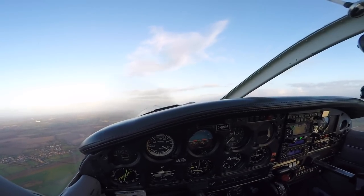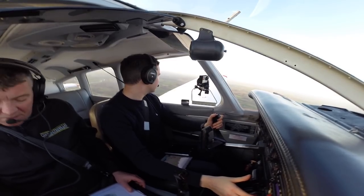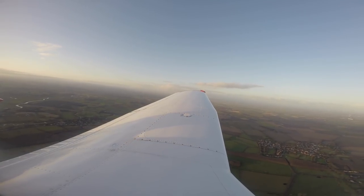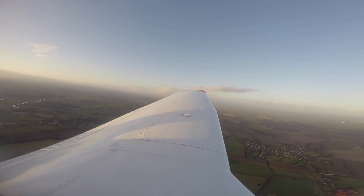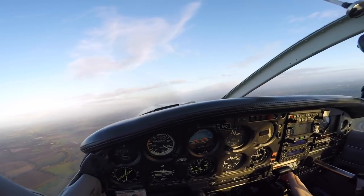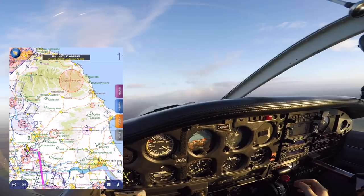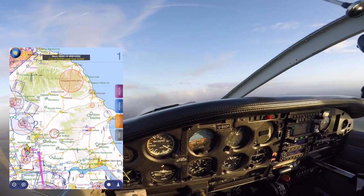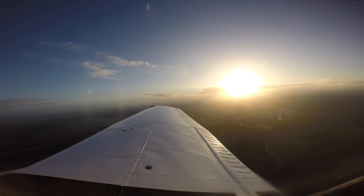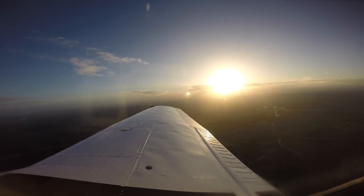We've got an old disused airfield over that way as well, which is York Rufforth — Rufforth West and East. Past 1,000 feet, fuel pump coming off and landing light coming off — loads of disused airfields around here. It's the old bomber country, isn't it? Engine temperatures and pressures are still in the green.